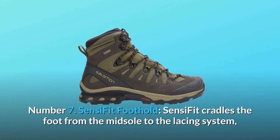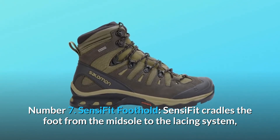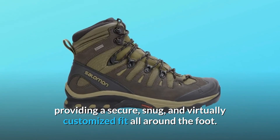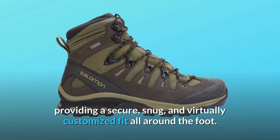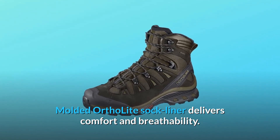Number 7: Sensi Fit Foothold. Sensi Fit cradles the foot from the midsole to the lacing system, providing a secure, snug, and virtually customized fit all around the foot. Molded Ortholite Sock Liner delivers comfort and breathability.